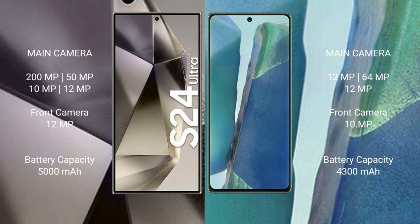Samsung Galaxy S24 Ultra has a 5000mAh battery with 45W fast charging support. Samsung Galaxy Note 20 has a 4300mAh battery with 25W fast charging support. Thank you.